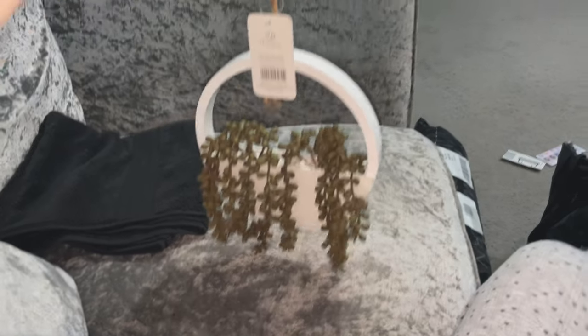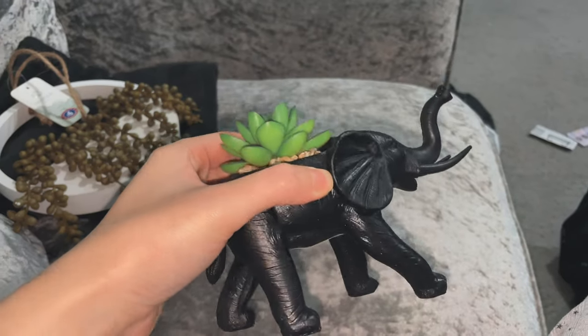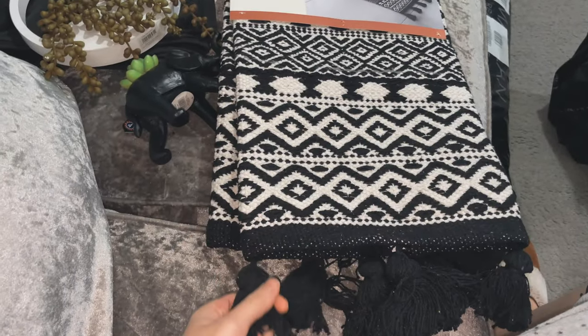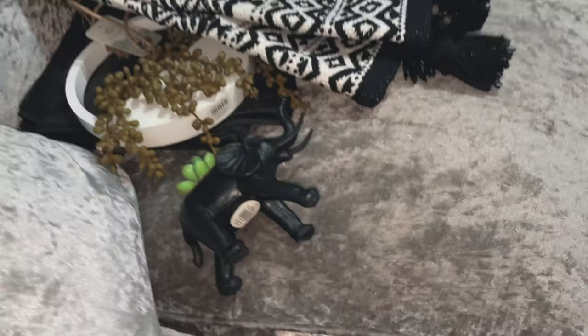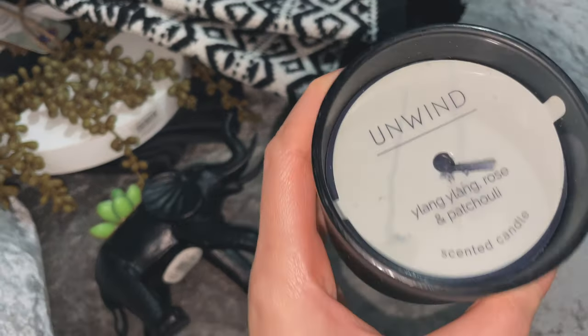It's the next day and I just wanted to show you all what I got for the bathroom. Starting with what I got from B&M: first thing, a black hand towel. Then I got this little hanging artificial plant — how gorgeous is that with the string as well? I got this little elephant for the shelves I got. How gorgeous is this rug? I love the tassels, and this was only £8 — bargain! And then I got just a candle to go on my shelves. The box smells gorgeous.